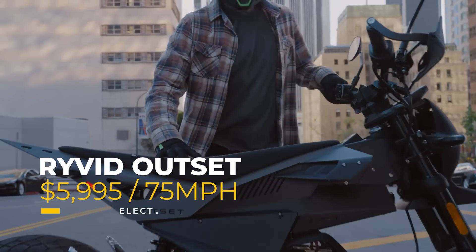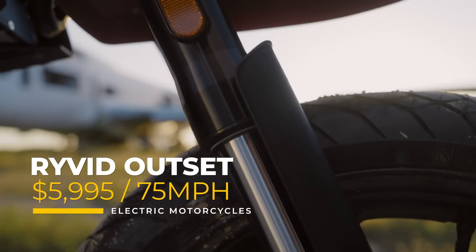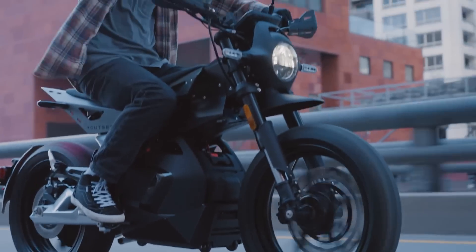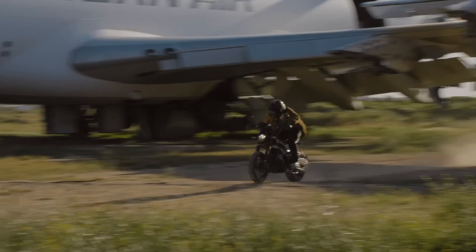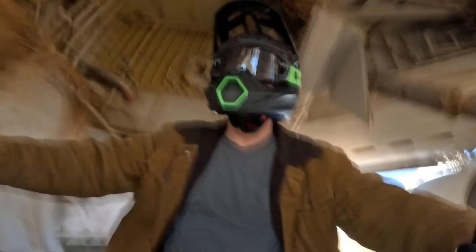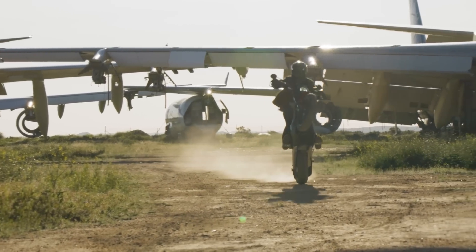For just $95 more, you could get the Rivet Outset, a California-based electric motorcycle that starts at $5,995. This is a great alternative for people looking for a 125cc motorcycle equivalent. It has a 75-mile-per-hour top speed and operates on a 72-volt battery system with a 4.3-kilowatt-hour battery pack that is easily removable. Once inside, the battery can be charged to 80% in about 2.3 hours using a standard 110-volt outlet, delivering a range of about 70 miles on a full charge.